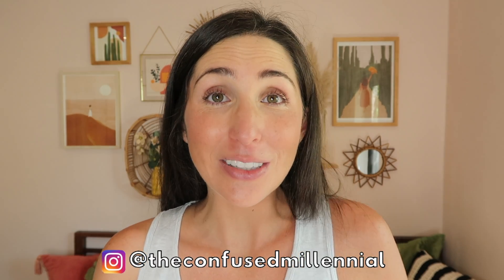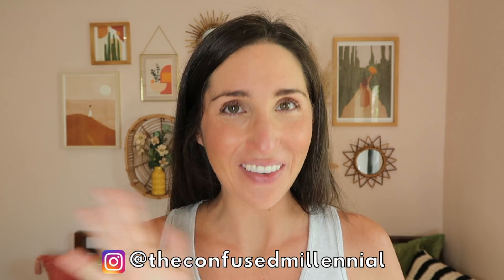If you guys have any questions at all, feel free to drop them in the comments below or hit me up on Instagram at the confused millennial. Have a good one.